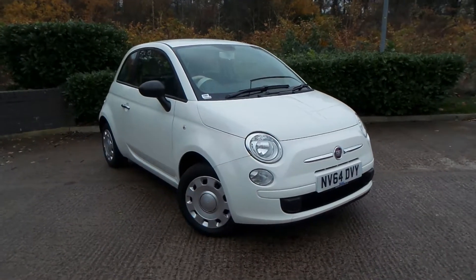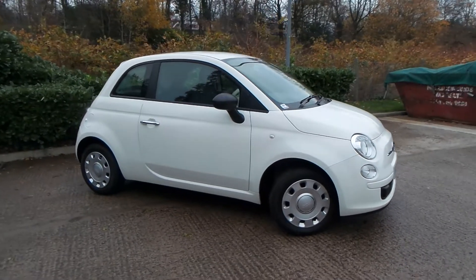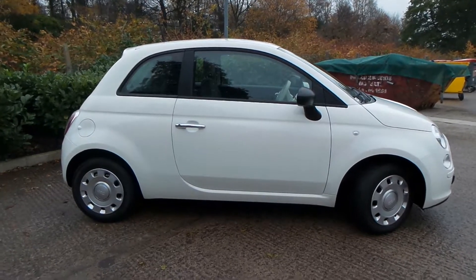Test drives are available with this vehicle, so if you do have any more questions you can contact us on 0161 622 3590. We thank you for watching our video.